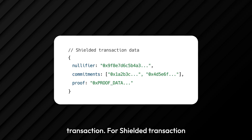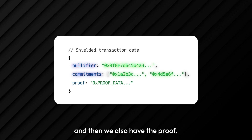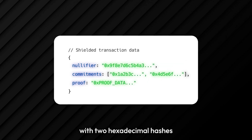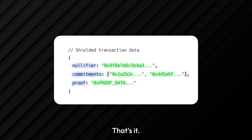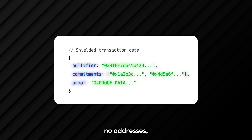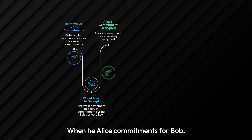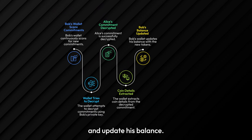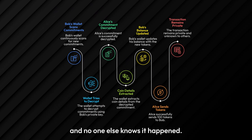The second scenario is a shielded transaction. You can see the data: we have the nullifier, the commitment, and the zero-knowledge proof. On the blockchain, everyone sees the nullifier, the new commitments as two hexadecimal hashes, and the zero-knowledge proof that was generated. That's it. No amount, no addresses, no indication of who sent what to whom. Bob's wallet is constantly scanning new commitments, trying to decrypt them with his own private key. When he tries Alice's commitment for Bob, it results in success, and Bob's wallet extracts the coin details and updates his balance. Alice has successfully sent Bob 100 tokens and no one else knows it happened.